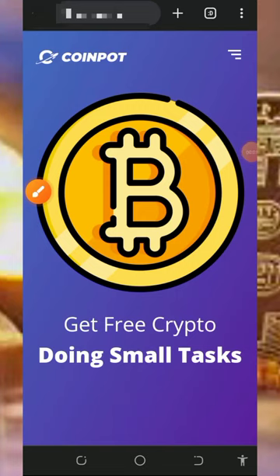Hi guys, welcome back to this update. Most of you guys have been looking for a free way to earn free bitcoins directly to your FaucetPay account, and most of you have been waiting for a video like this. So I found this platform where we're going to claim free bitcoins, and I decided to make a video review about the platform so that you can jump into the website today and start claiming free bitcoins.